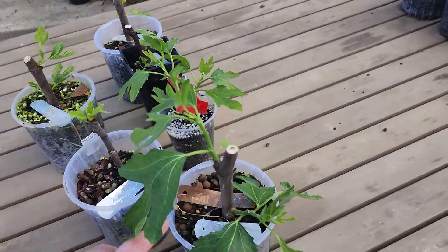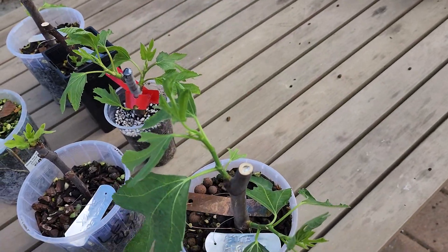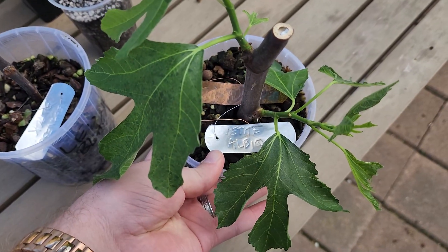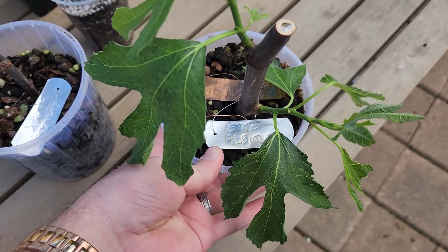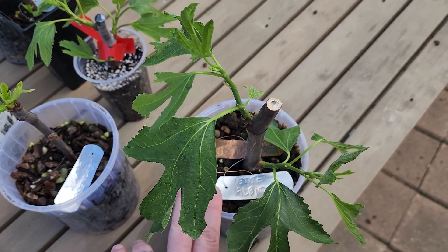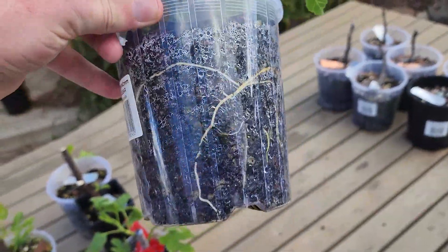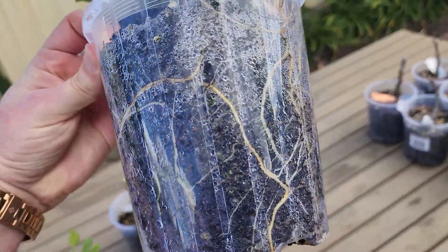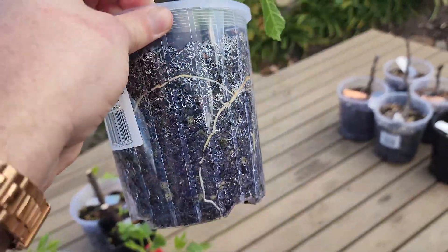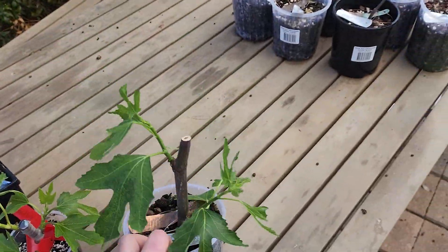What do we have that are successfully put on roots that we can officially add to the collection? Number one is one that took a very long time to root and was a little bit difficult. They had several cuttings and only one has got to this stage. This is Petite Albique, a French fig in the same family as Violette de Bordeaux — a very similar fig. It's meant to be on the smaller side and this one has been growing in the indoor grow tent.